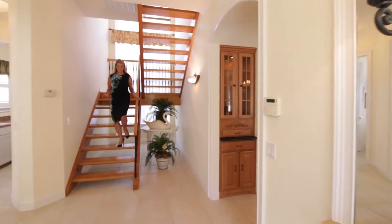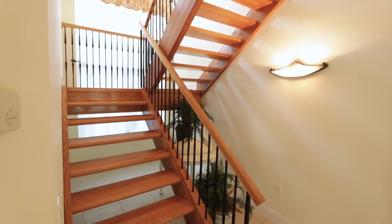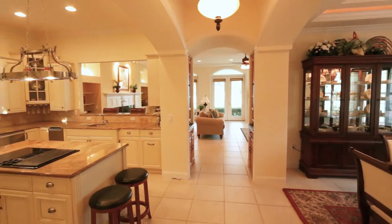As soon as you enter this home you're greeted by this beautiful staircase made of ash wood, just like the Louisville Slugger baseball bats. To your left you have your private office and laundry, and to your right you have your main living area.